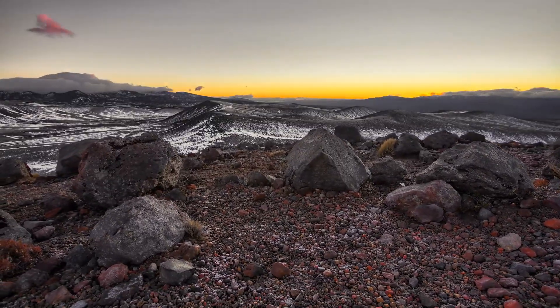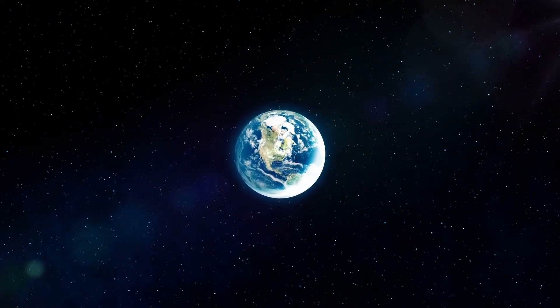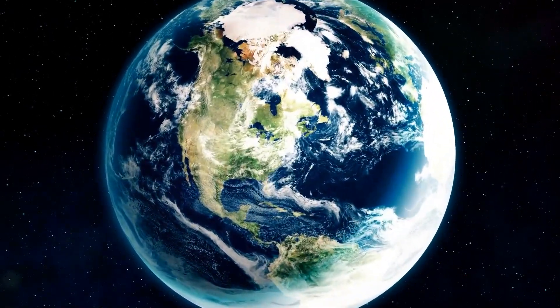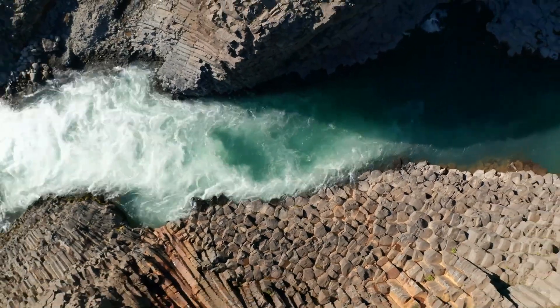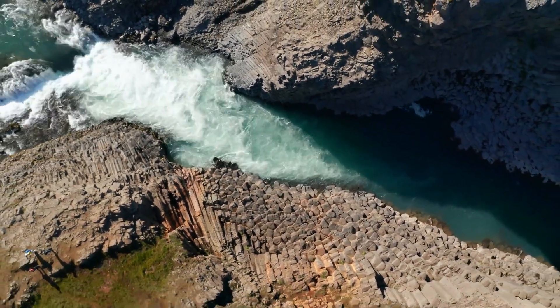While the origin of the Earth suggests it had no water when it was formed, the two theories suggest that water either came from outside the Earth or the Earth generated its own water. In the end, it's not out of place to say that both theories contributed to the formation of water on Earth.